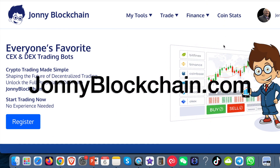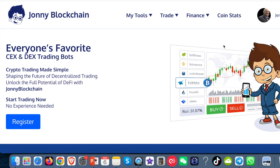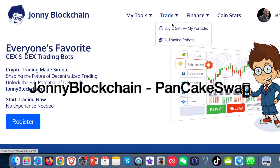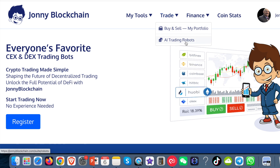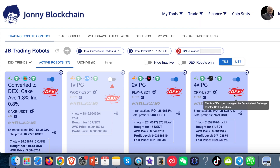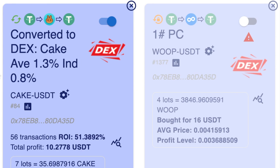I'm really excited to show you my results for my DEX trading robot that's trading on PancakeSwap. I'm going to click on Trade and then go down to the AI trading robots. When you come to this screen, it asks you to connect with your MetaMask wallet, because this trades using your MetaMask wallet. Your funds stay in your wallet all the time — you don't have to send them to Johnny Blockchain. All the trading is done via a smart contract.